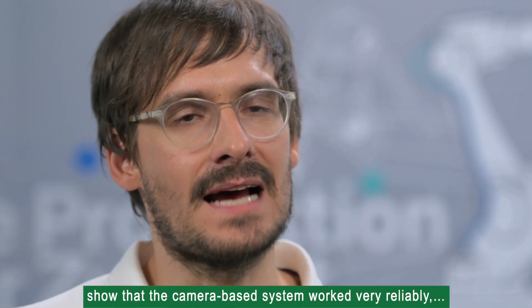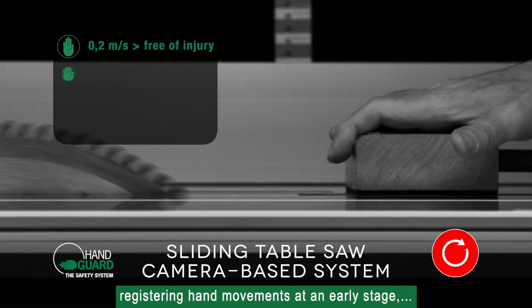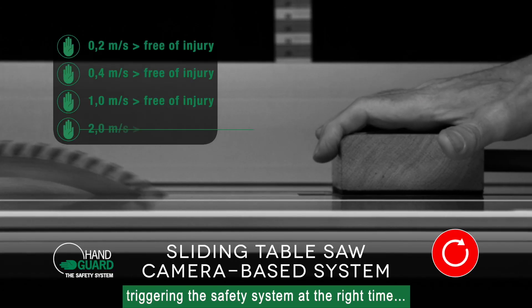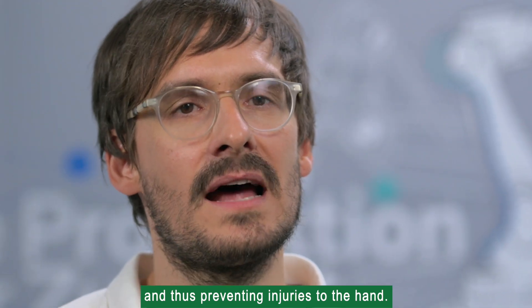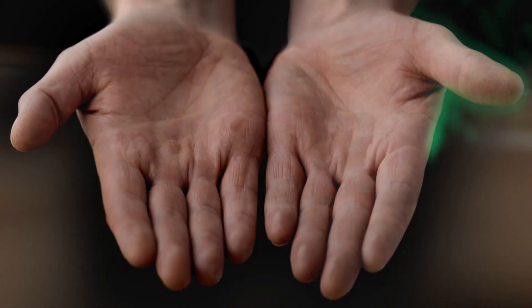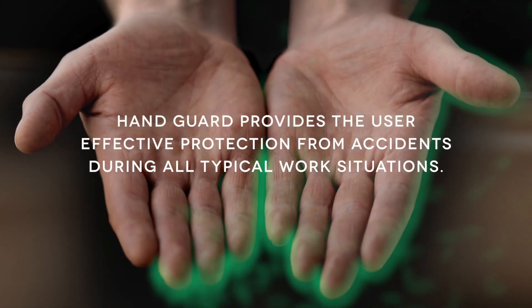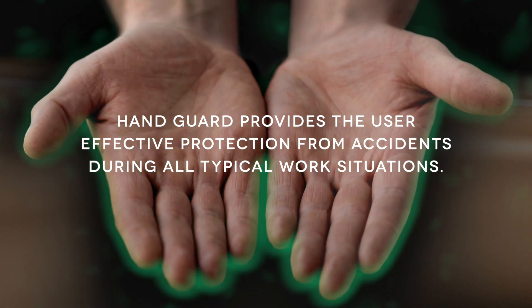Measurements taken under test conditions show that the camera-based system worked very reliably, registering hand movements at an early stage, triggering the safety system at the right time, and thus preventing injuries to the hand. Hand Guard provides the user effective protection from accidents during all typical work situations.